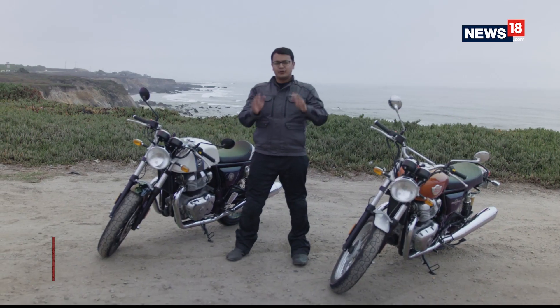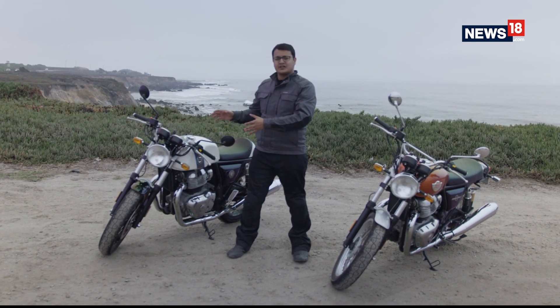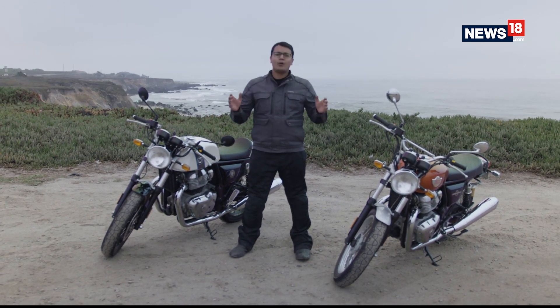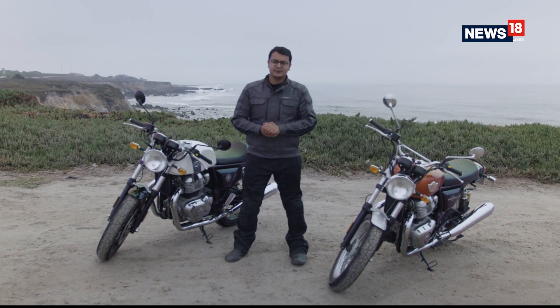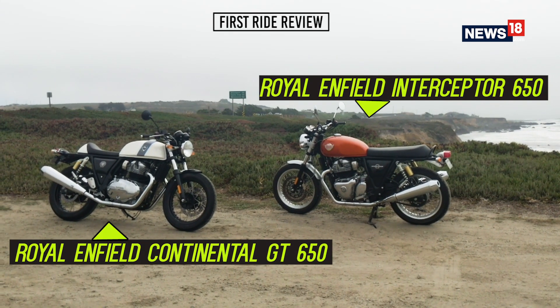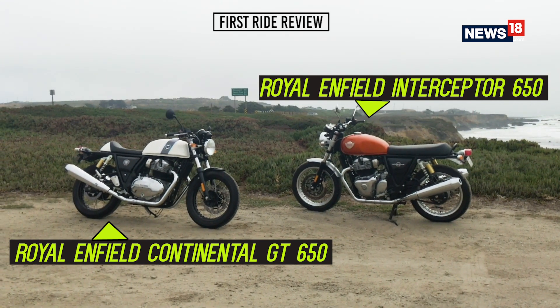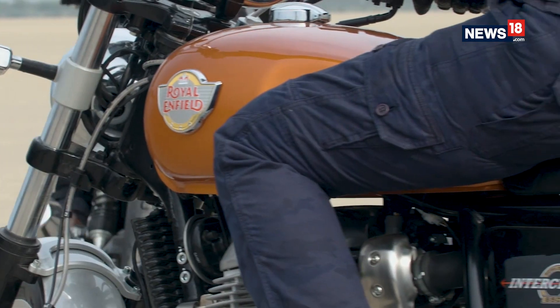What we have here are two of the most talked about motorcycles in the Indian market right now, and perhaps of the year. These are the Royal Enfield Continental GT 650 and the Royal Enfield Interceptor 650, and we've come all the way to California to be one of the first ones in the world to have a go on these motorcycles. There's a lot to talk about, so let's get to it right away.